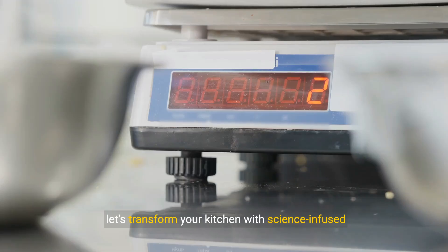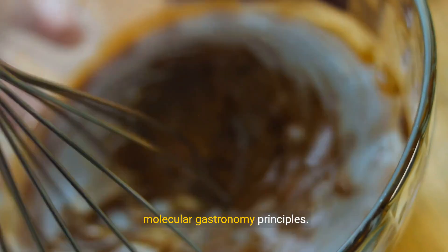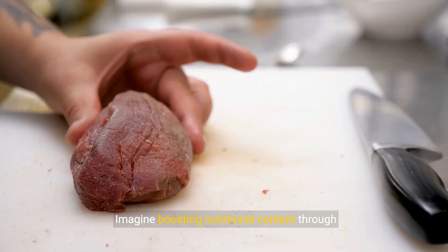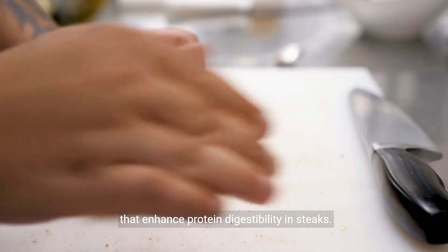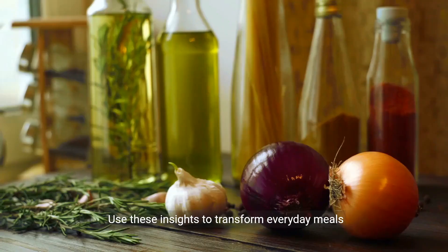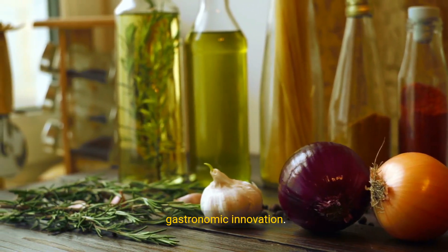As we conclude our journey through the entwined realms of food chemistry and culinary arts, let's transform your kitchen with science-infused techniques that enhance both flavor and nutrition. Begin by experimenting with kitchen basics like perfecting vinaigrette emulsions and understanding molecular gastronomy principles. Adjust the pH of your sauces to see how acids and bases modify flavors and textures, elevating ordinary meals to extraordinary levels. Imagine boosting nutritional content through chemical reactions, such as incorporating enzymes that enhance protein digestibility in steaks. Use these insights to transform everyday meals into canvases for scientific exploration and gastronomic innovation.